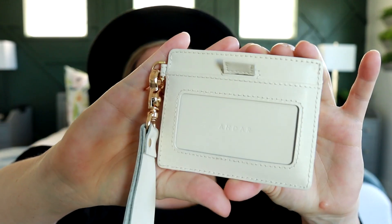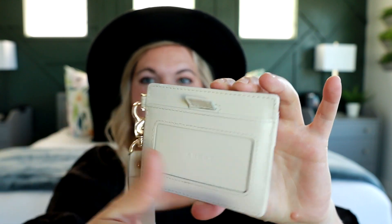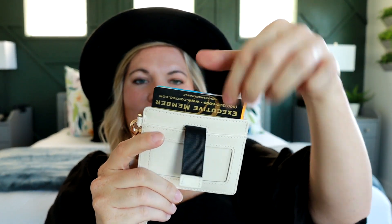They have a lot of different awesome wallet options but the Denner is their most popular. It does come with a wristlet strap. It has an ID spot and two spots for cards. And then they have this awesome little pull tab where you can pull and your cards will just pop out from the center. I do have a full review on this Denner wallet — I will link that down below.